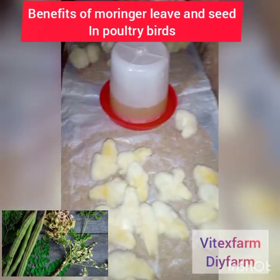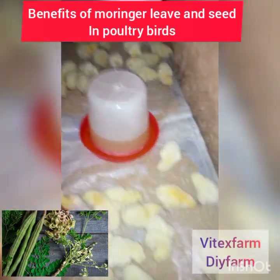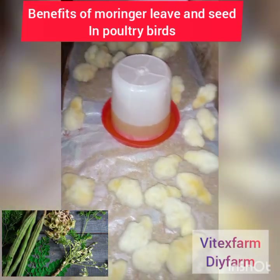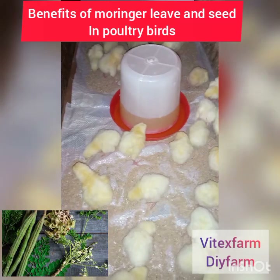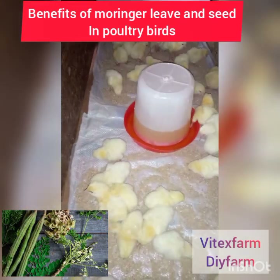When you notice an infection of infectious coryza, or you see your bird with eyes closed and water coming out of its eye — that is mycoplasma — you need to wash moringa leaf without adding any water, then put the drops into the eye of that bird.